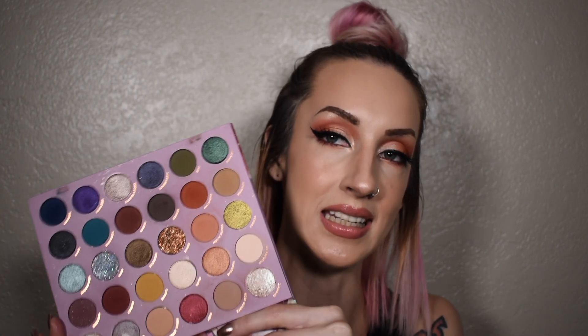Another current favorite is the ColourPop and Kathleen Lights So Jaded Palette. This palette is just right up my alley — it's colorful but it's deep. I love jewel tones, they are some of my favorite colors. I love the glitters that are in here and the fact that there is a super shock shadow. Everything about this palette I just absolutely adore. I think Kathleen did such a great job.